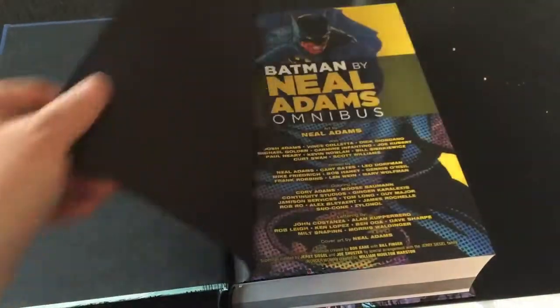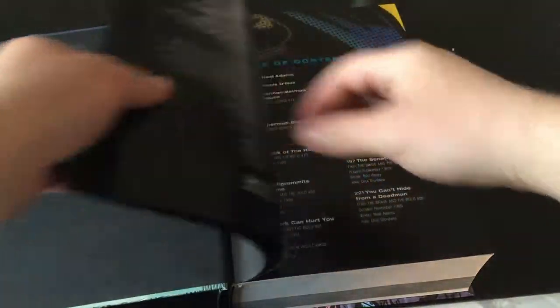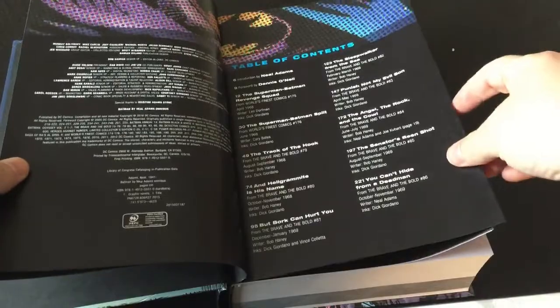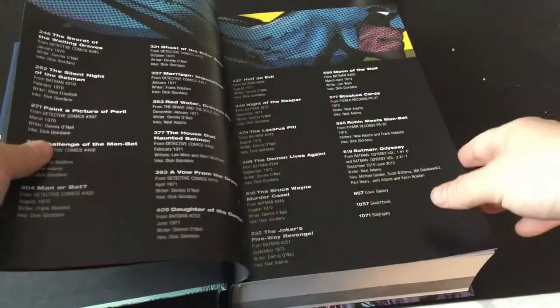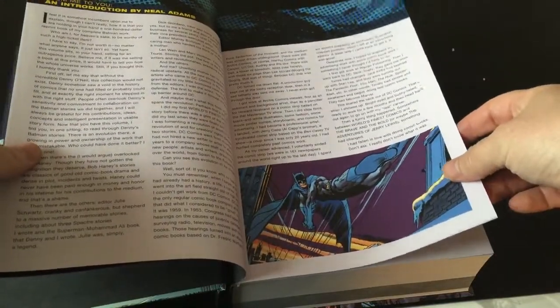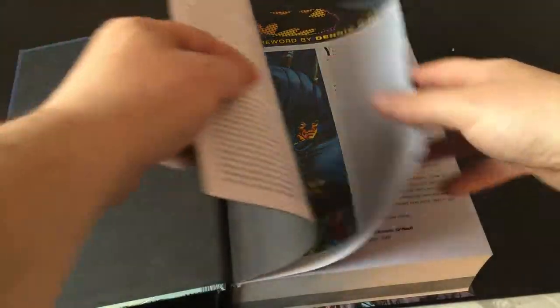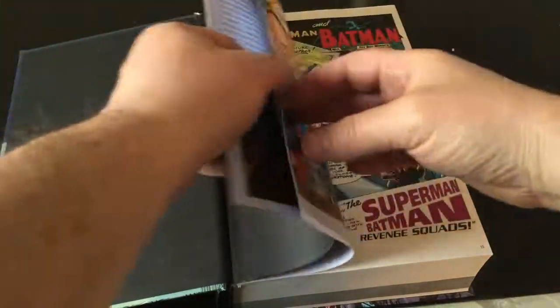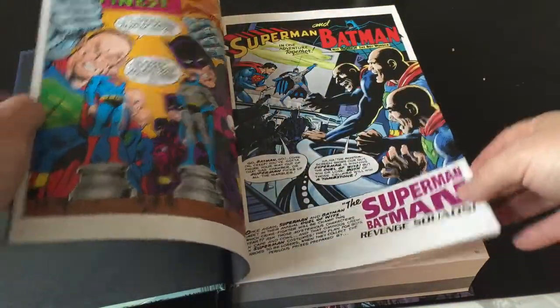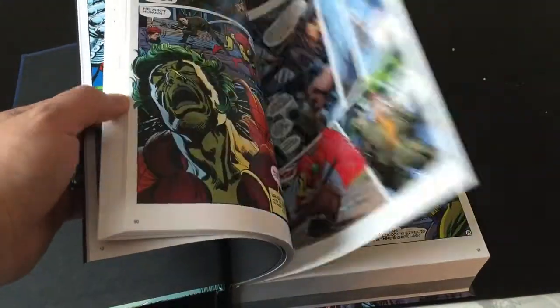When you open it up you get a nice little protector page, and then it goes through the contents — all the issues that are in here. You get the intro from Neil Adams from 2003 and then Dennis O'Neil from 2004, and then it just goes through the various artwork and stories.